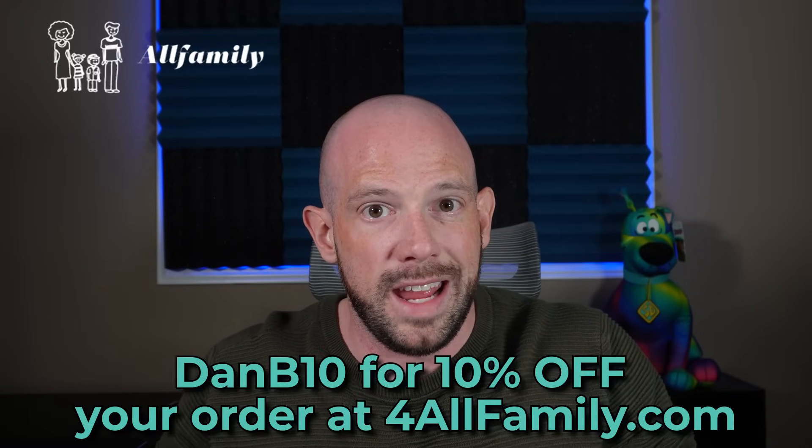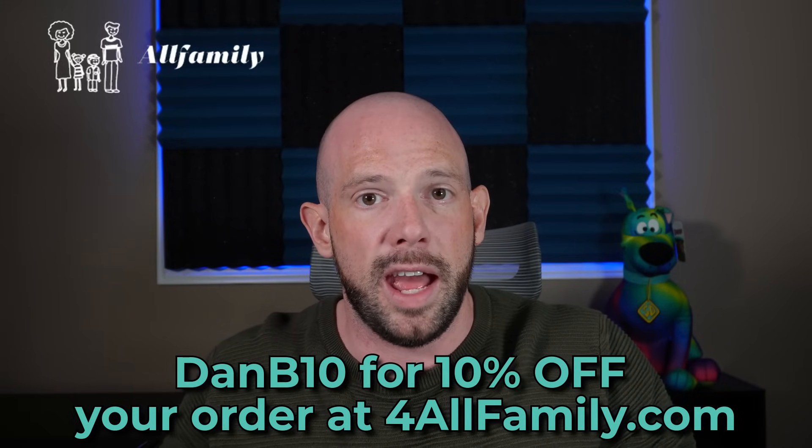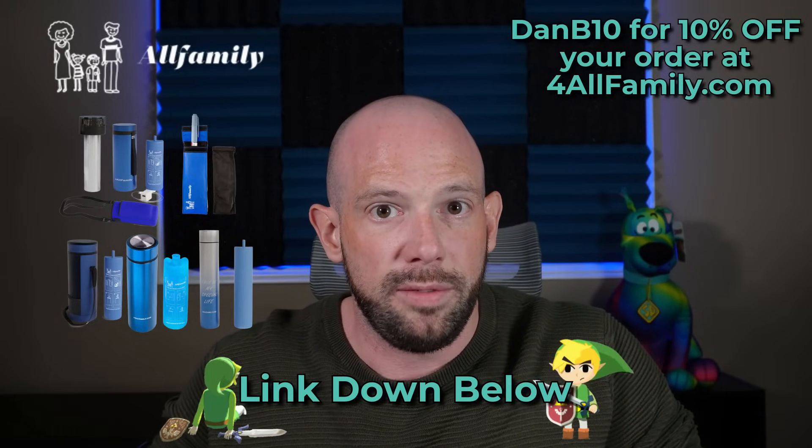Did you know keeping your Wegovy and Zepbound pens at the right temperature while traveling isn't just optional — it's essential. That's where the For All Families travel coolers come in. The Voyager model can fit multiple pens and provides continuous refrigeration via USB power or a TSA-approved Biogel pack. The Medium Nomad is sleeker and smaller but can keep your meds cool for up to 28 to 30 hours, perfect for weekend getaways. Use my code DANB10 for 10% off at forallfamily.com — links are down below in the description.